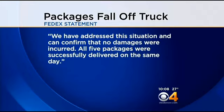In a statement to CBS 4, FedEx says, "We have addressed this situation and can confirm that no damages were incurred. All five packages were successfully delivered on the same day."